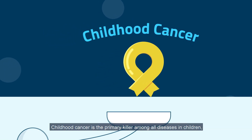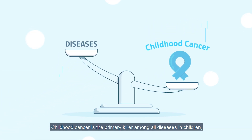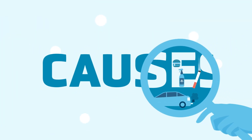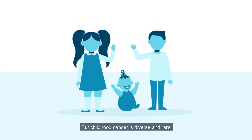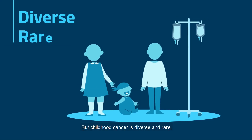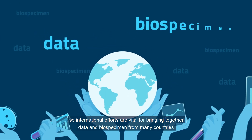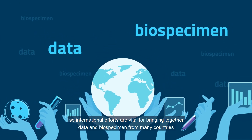Childhood cancer is the primary killer among all diseases in children, so understanding its causes is crucial. But childhood cancer is diverse and rare, so international efforts are vital for bringing together data and biospecimens from many countries.